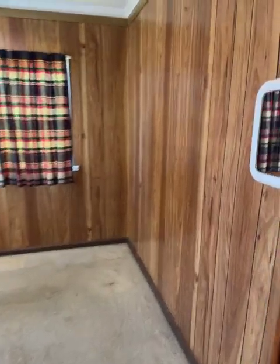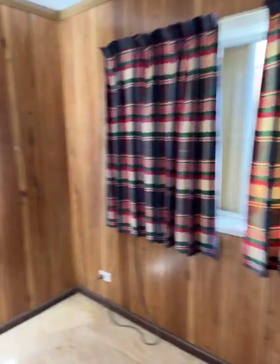Bedroom number three is the next room. Not as big but still a good kids' room with a built-in robe.